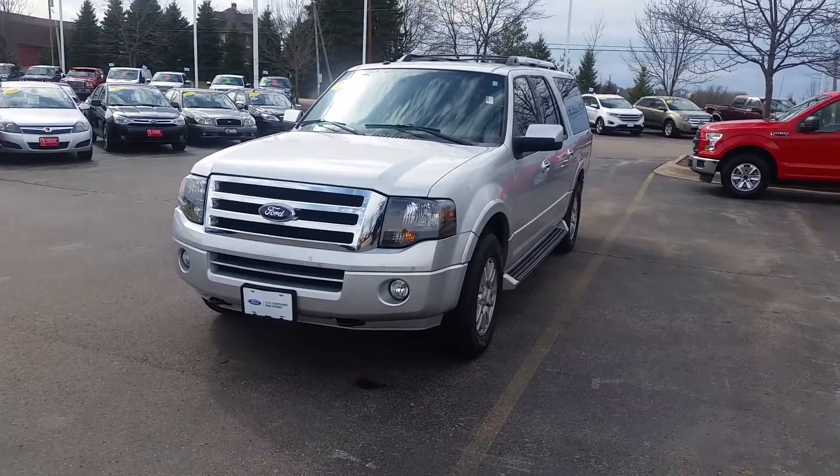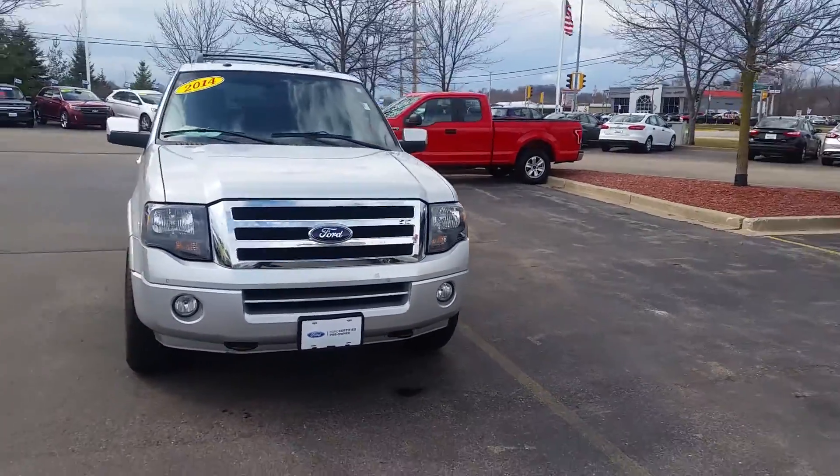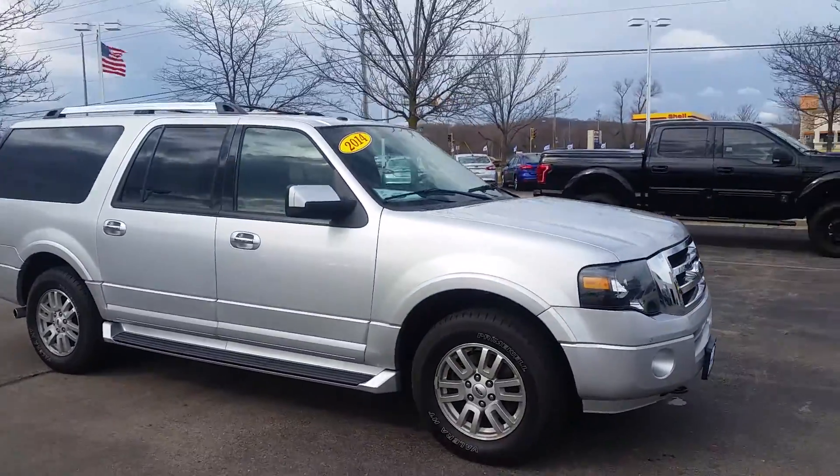Hey Lisa, this is Amanda from Gordie Boucher Ford Lincoln in West Bend. Rebecca asked me to send you a quick video on our 2014 four-wheel drive Ford Certified Expedition EL.